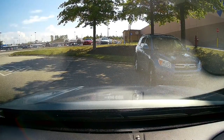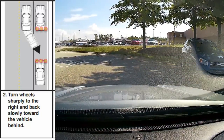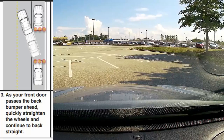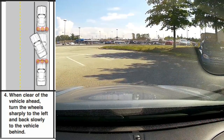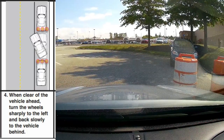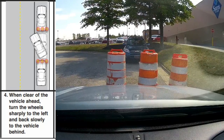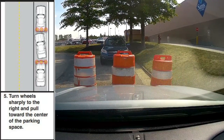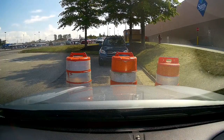Parallel parking is done. Nice job. Now get out of here — don't hit the barrels, don't jump the curb. Go right up to the arrow and turn left. You can back up whatever it takes to get out of here.